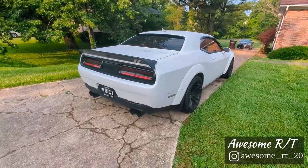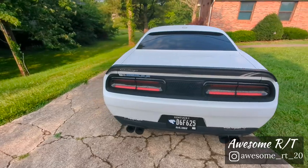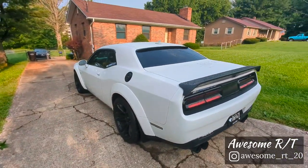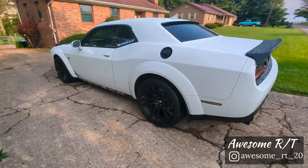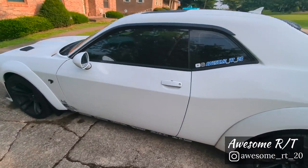So far I'm loving it, guys. It is so much fun to drive. I just love the look — I mean, the wide-body is just gorgeous.